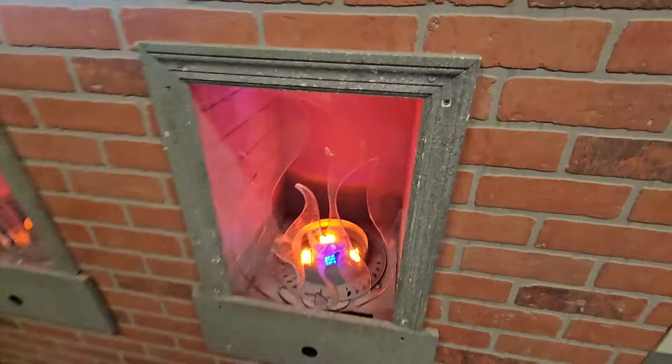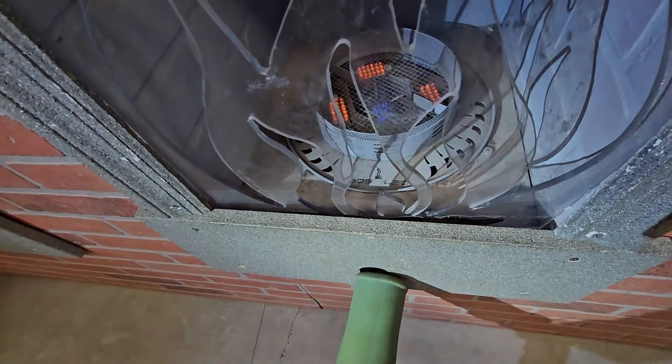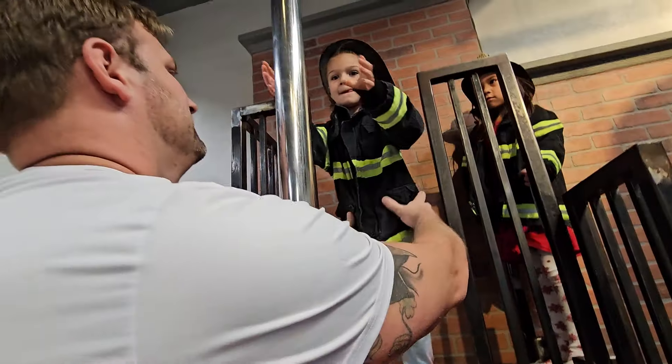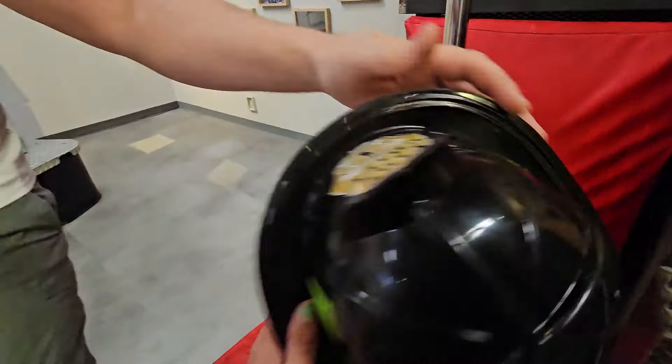They're all on fire! Oh no, take the fire out. Got this one. Yay, little firefighter! That's cool.